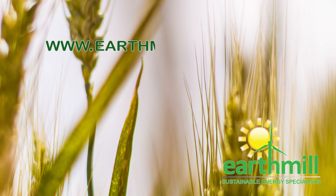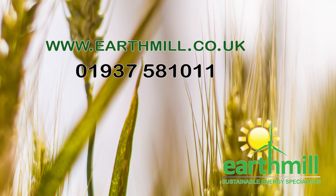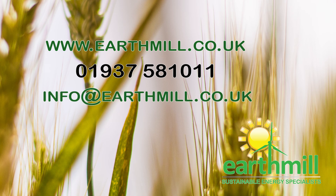To find out more about the Arbor Electrogen, or to discuss whether your site might be suitable for CHP, please contact us on 01937 581 011. Alternatively, email us at info@earthmill.co.uk or request a free site assessment online.